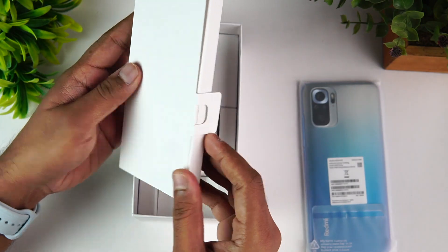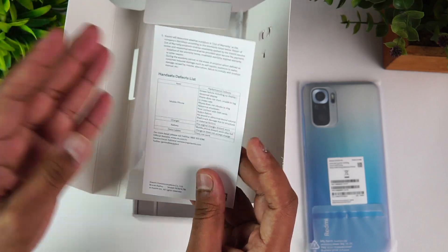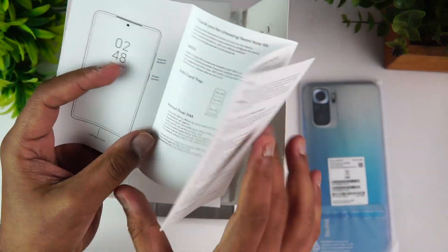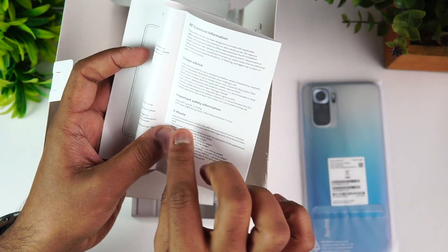In the box we have a SIM ejector, a TPU case, and warranty information. There is also a dedicated SD card slot.